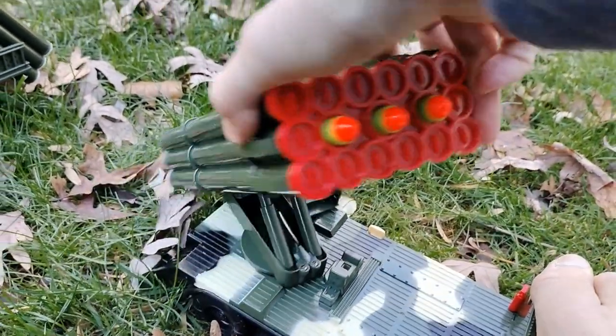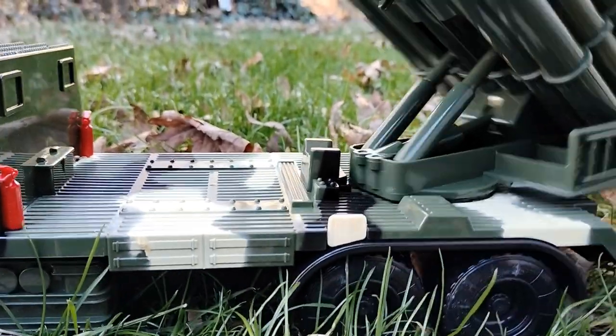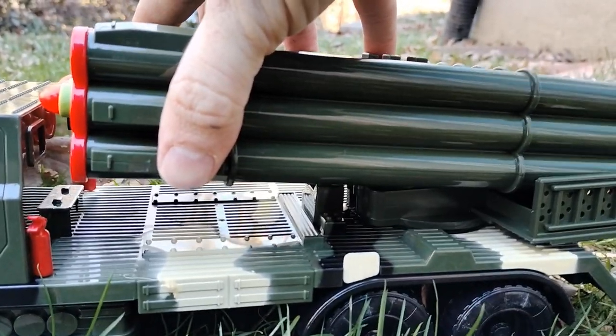The missiles go up, down, turn left, right. Now there's this button here and as far as I can tell, that locks this into place.